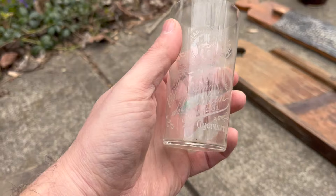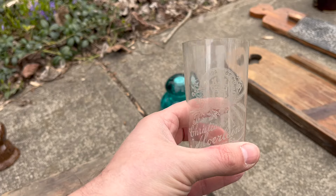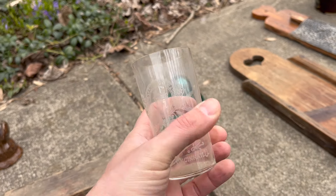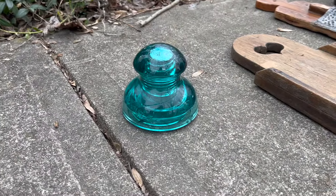This is an acid-etched advertising shot glass from Cincinnati. Cincinnati made a lot of beer back in the day. It does have the tiniest little rim flake there, but these are actually pretty popular — that might do pretty well on eBay.